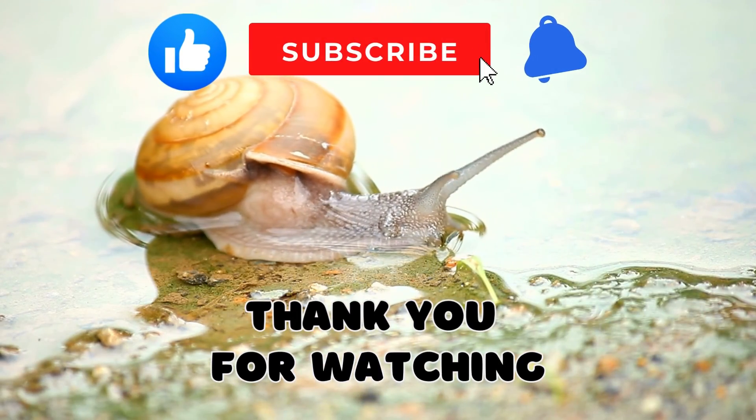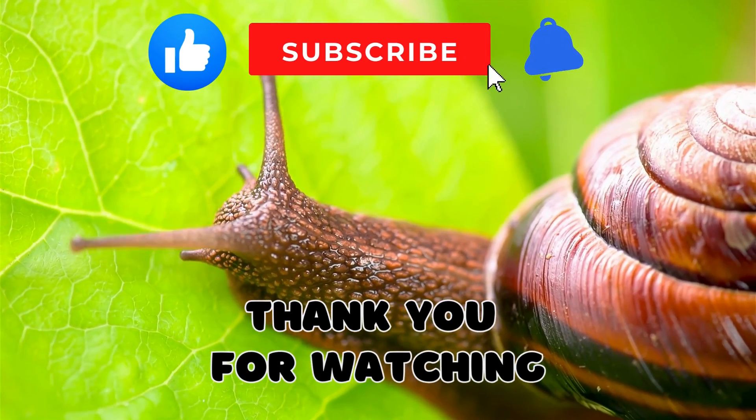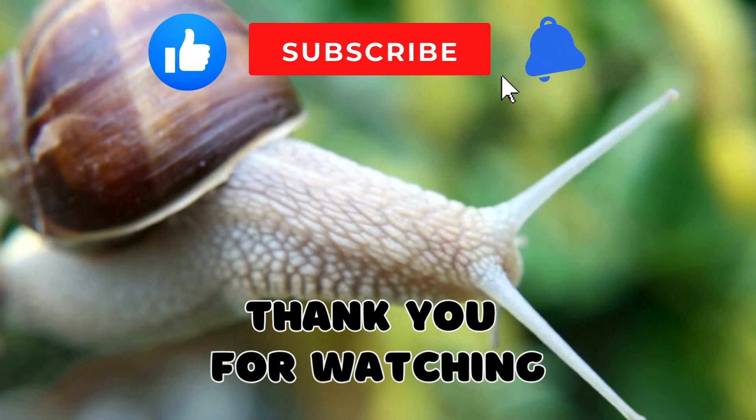I hope you enjoyed learning about snails today — they're such fascinating creatures. Don't forget to like, subscribe, and hit the bell icon for more fun facts about amazing animals. See you next time!